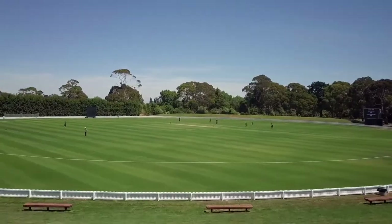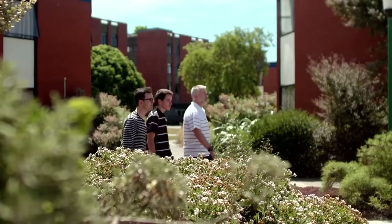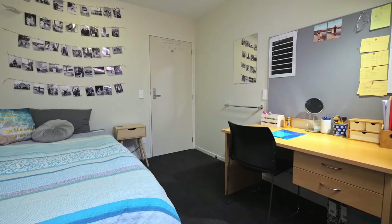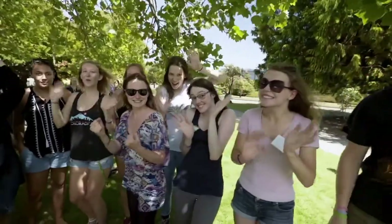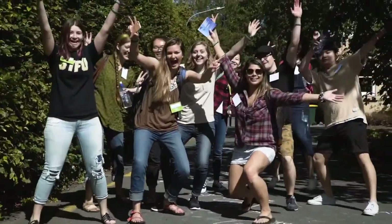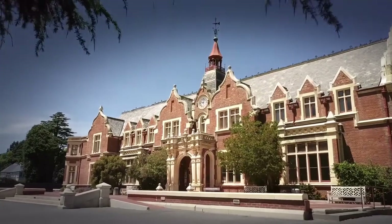The room is yours for the year, so if you would like to go home for the holidays you can, or if you would like to stay that's fine also. Residential students can move into their accommodation a few days before the semester begins, which allows them to get to know their hall mates, begin orientation activities, and get their room set up and sorted before classes start. We're really looking forward to seeing you here on campus at Lincoln University.